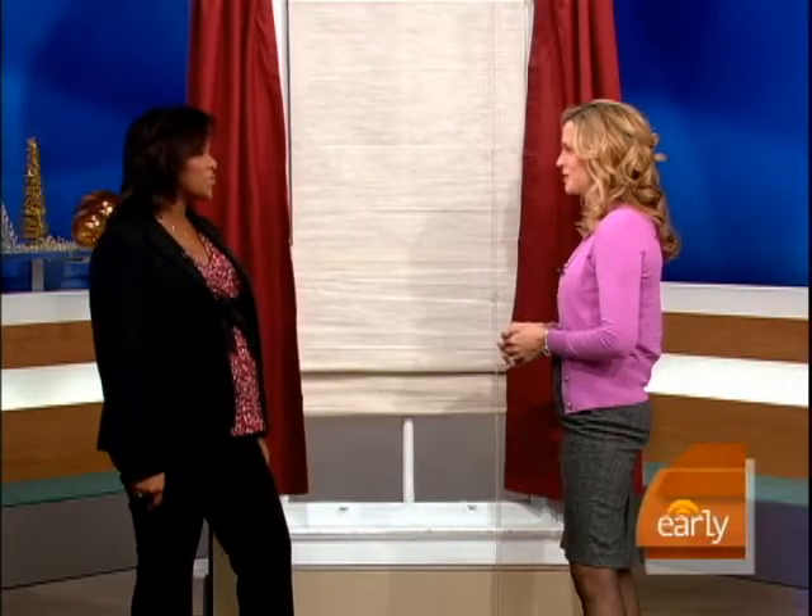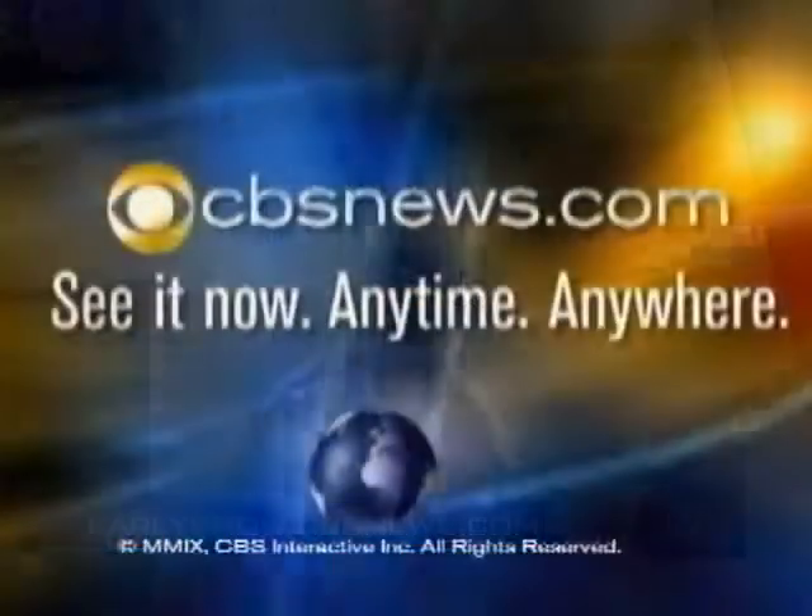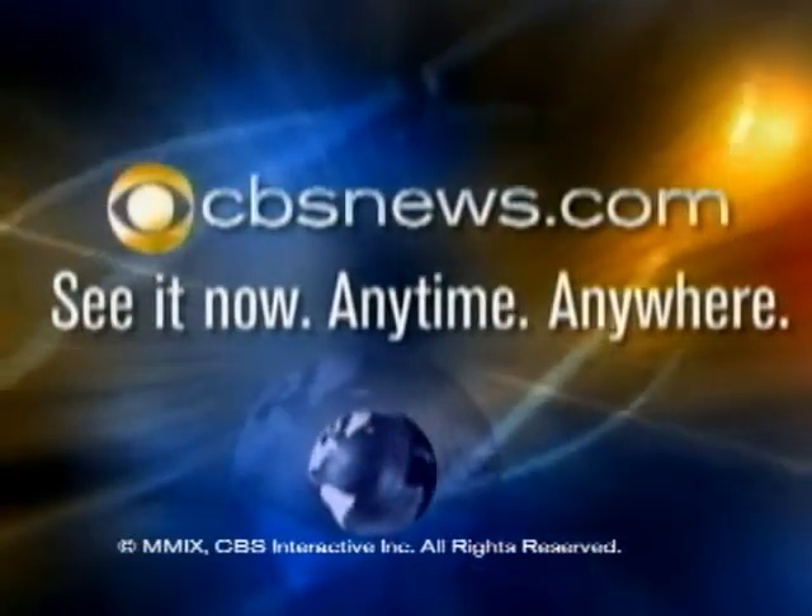Susan Copen, thank you so much. If you want more information on the recall, go to our website at earlyshow.cbsnews.com.